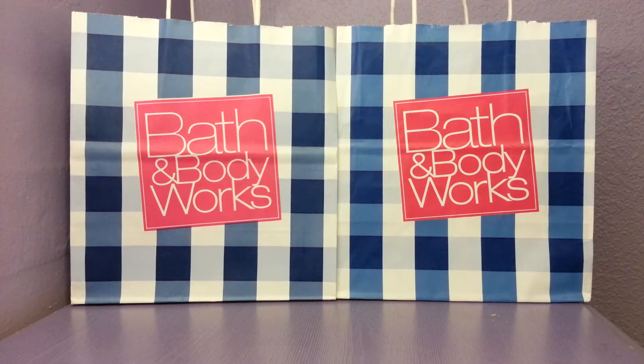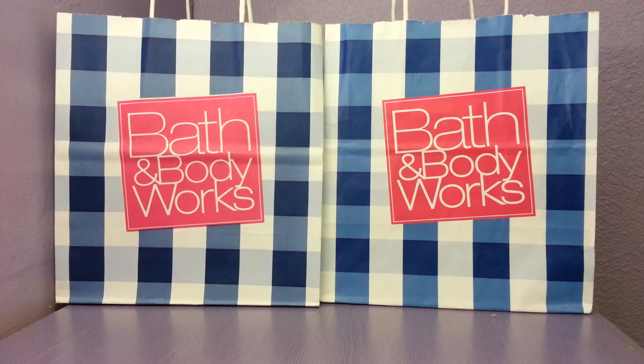Hey YouTube! Today I'm going to be doing a spring collective haul and I'm really excited because spring is finally here, which means Bath and Body Works has come out with all their spring scents. Since I've been doing a little bit of shopping lately, I thought I'd share with you guys the items that I've gotten or collected over the past couple weeks, so let's go ahead and get started.